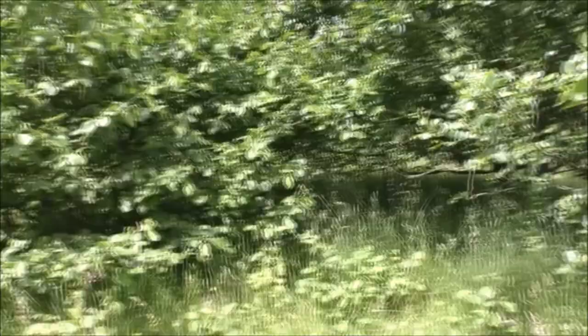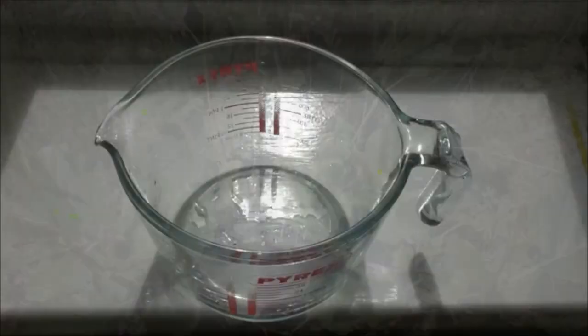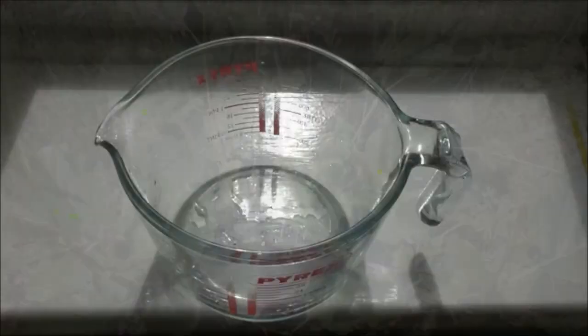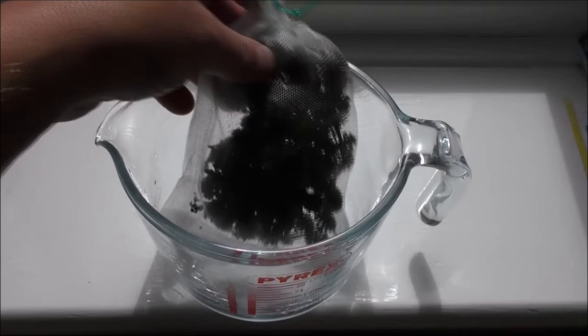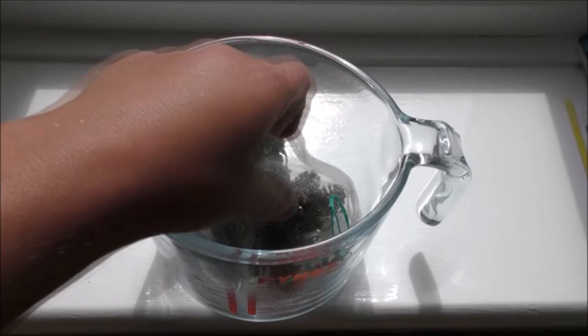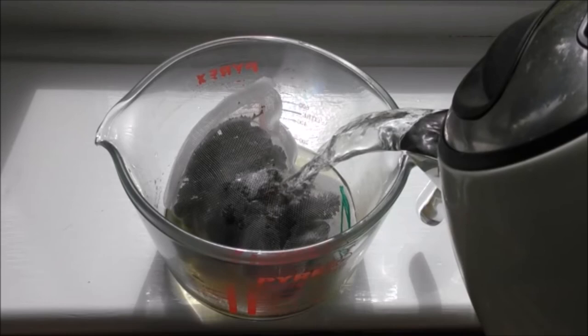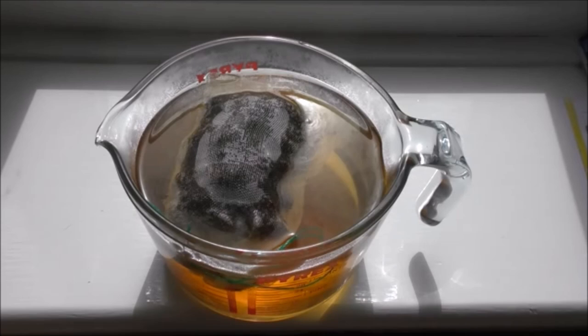I'll show you what that looks like now — it's quite phenomenal just how much goodness comes out of here. Back home, we're going to use our little tea bag full of alder cones — there's probably about 30 cones in there — in a one-litre jug, which is about a pint and a half. We're just going to fill that up with boiling water. You can see the colour changing already. I'm going to leave that for 15 minutes and do a time-lapse to see how dark the water goes.